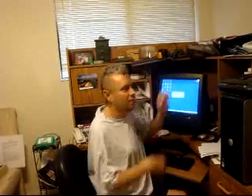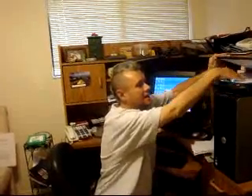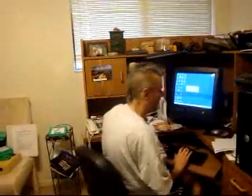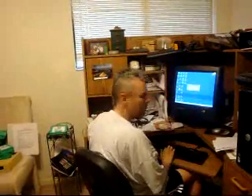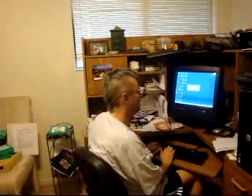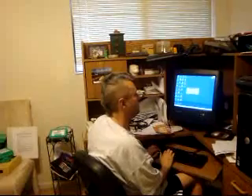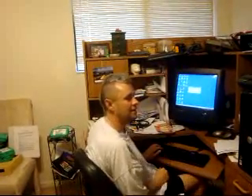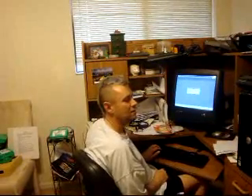For right now, I've got a typed document from school, and I'm just going to stick this face down into the scanner. Now I'm going to go to Open Book, which is on my desktop, and I'm going to enter there, and this will take a few minutes to kick in a little bit.